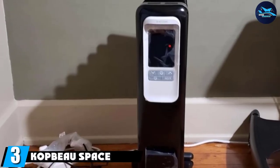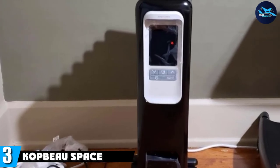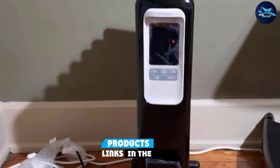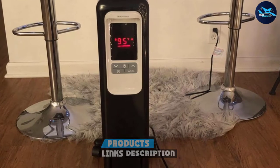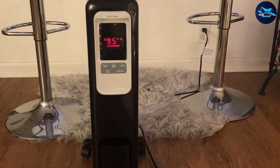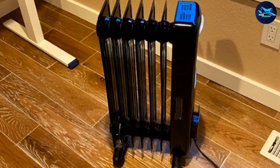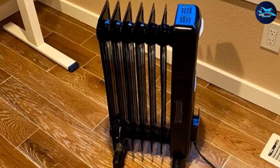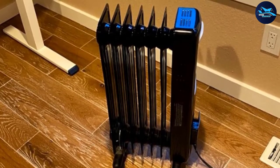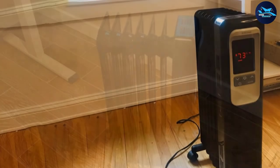The number 3 position is held by the Kapo Space Heater. The Kapo brand is known for its innovative and efficient products, and this oil space heater is no exception. Not only does it have an attractive design, but it also runs quietly compared to many other space heaters and stays hot for longer even after switching it off. The Kapo oil-filled radiator features a digital thermostat with eco mode, ensuring precise operation and helping you save on energy.